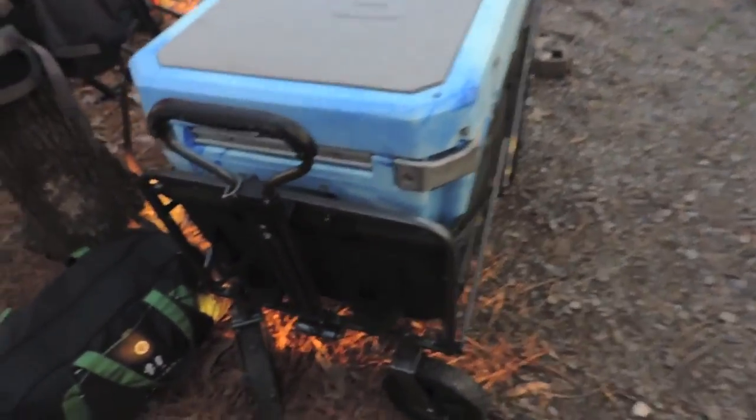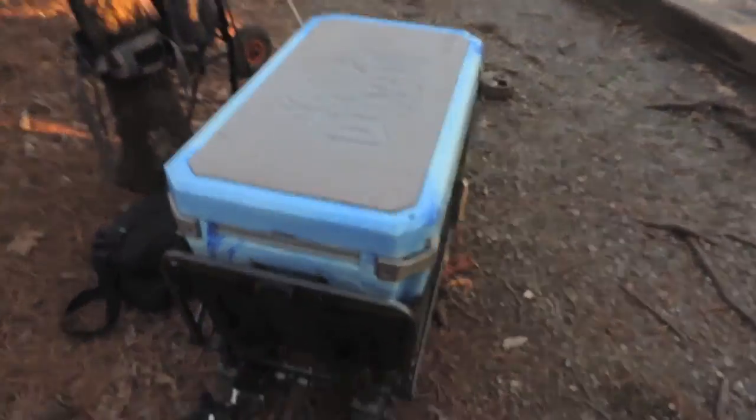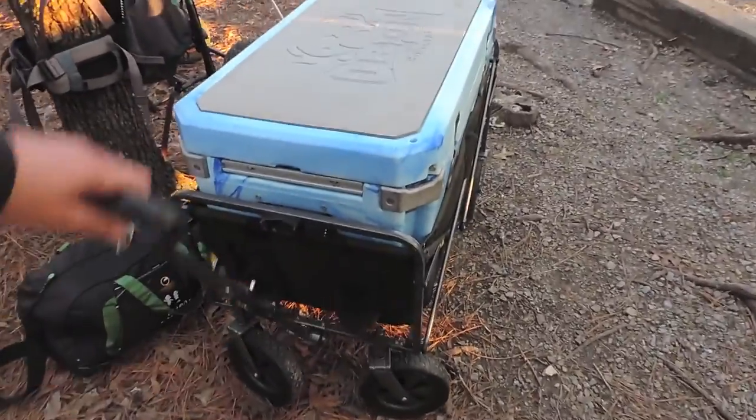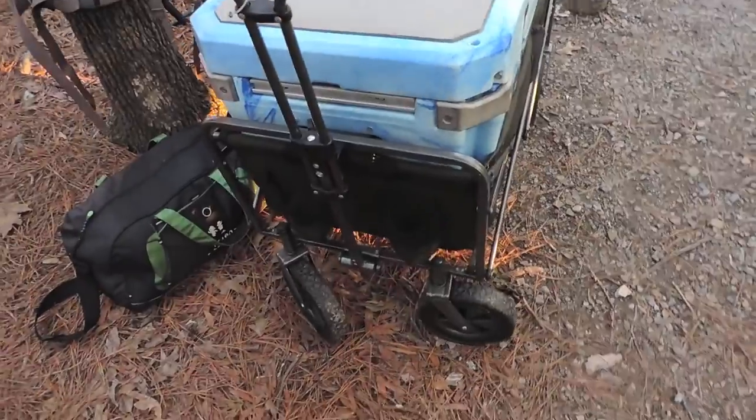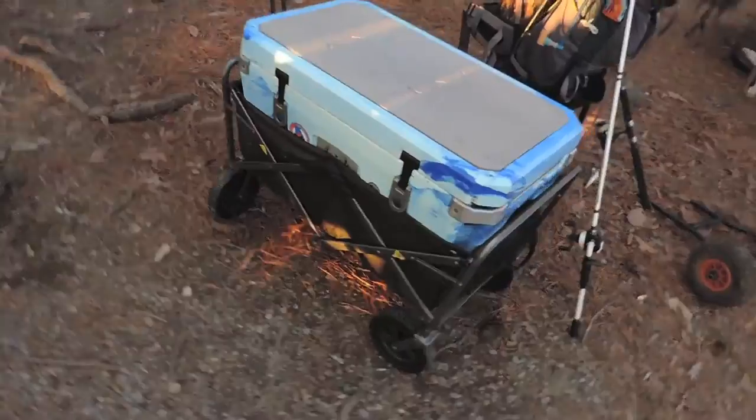This is an Orion 65 quart. I won it at a fishing competition down in Pensacola, Florida. Check out Pensacola Kayak and Sail — they were the ones who put it on. But these coolers are awesome. Yeti makes them, Arctic, Orion — there are many options out there.